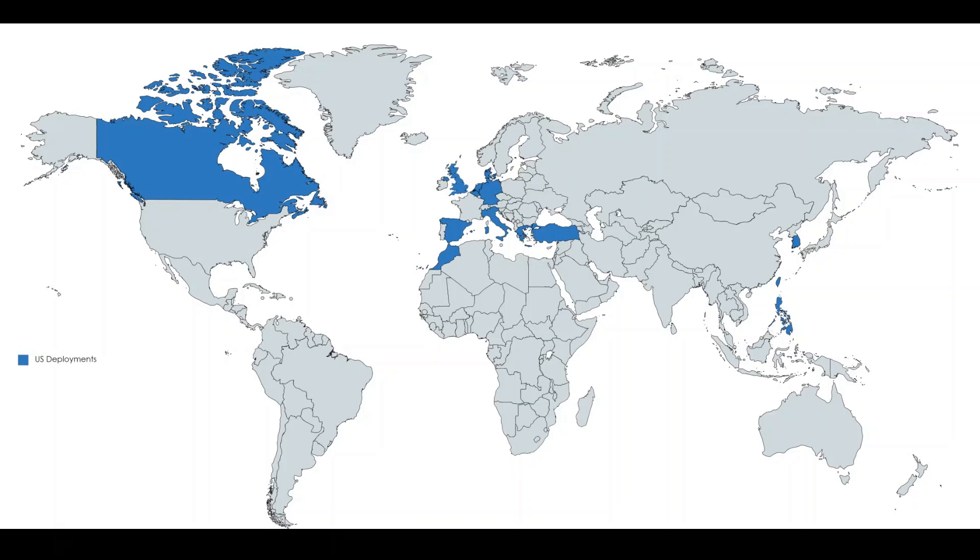Another solution is to deploy your nuclear weapons to foreign soil. As you can see on this map, the United States has done this quite a bit. Every country in blue, at some point, has had a US nuclear weapon deployed in its territory. The goal here is to get your nuclear weapons closer to your target by putting them in a different place. Countries like Turkey are very proximate to the Soviet Union, so by having weapons in Turkey, you're cutting down on the time to firing a weapon and having it hit the soil of the country you want to be destroyed.